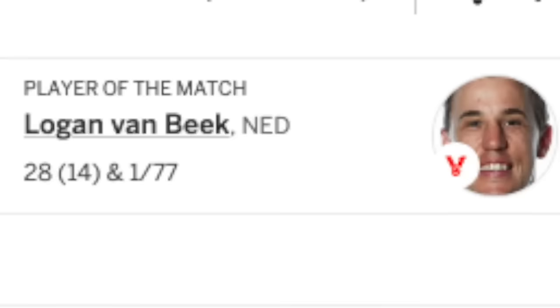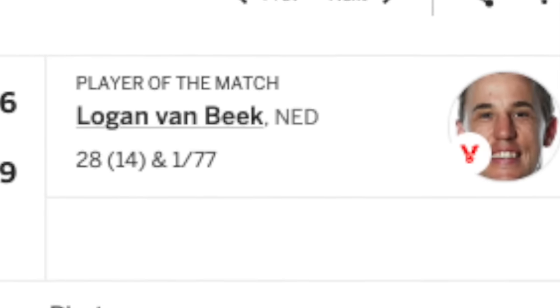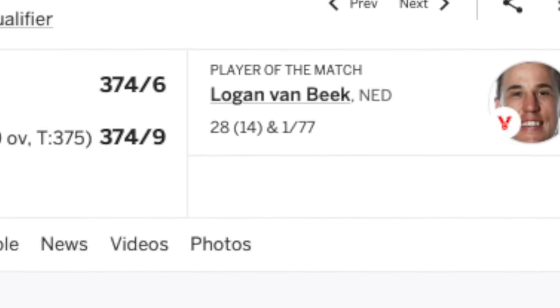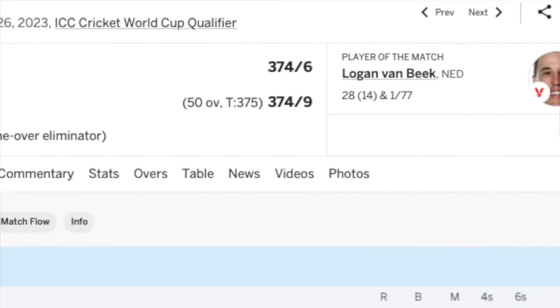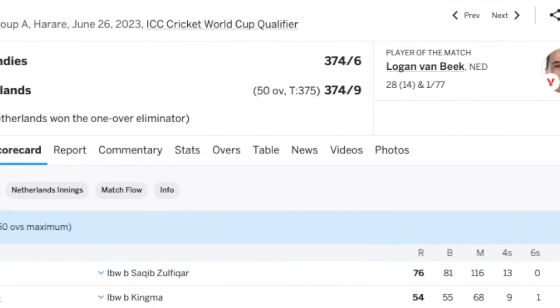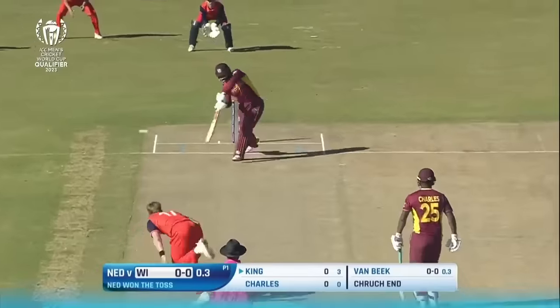Logan van Beek won Player of the Match for his performance, but look at these numbers: he made 28 off 14 balls and took one for 77. There were 200 scored in this game, and yet by the end of this video it would be hard to argue that van Beek was not the most important player. The game is the 18th match, Group A in Harare, for the 2023 ICC Cricket World Cup Qualifier. This wasn't a knockout game — it was the end of the group stages where a win would be carried forward, meaning the points would help the team qualify. Both the West Indies and Netherlands needed these points to get into a position to qualify for the World Cup.